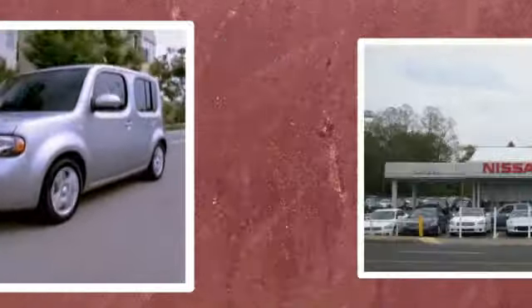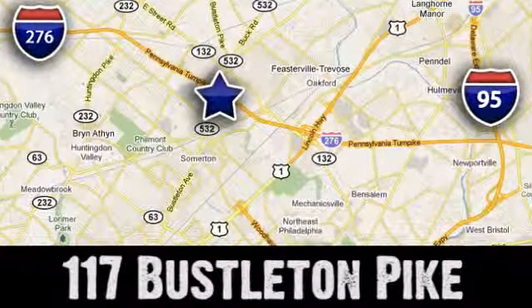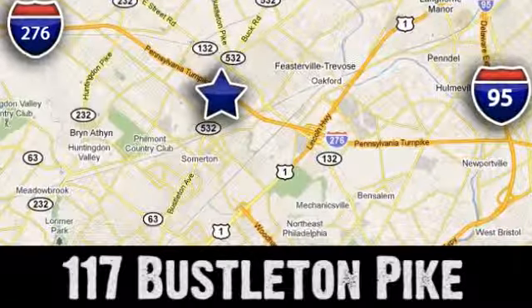If you can't make a deal with Colonial Nissan, you can't make a deal with anybody. We're conveniently located at 117 Busselton Pike in Feasterville, Trevose, Pennsylvania.